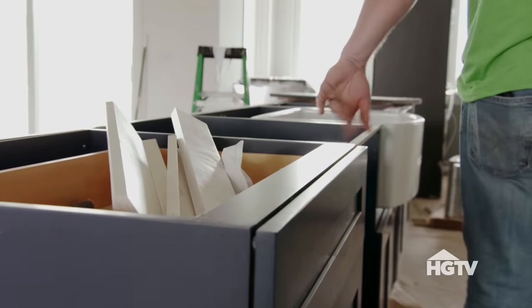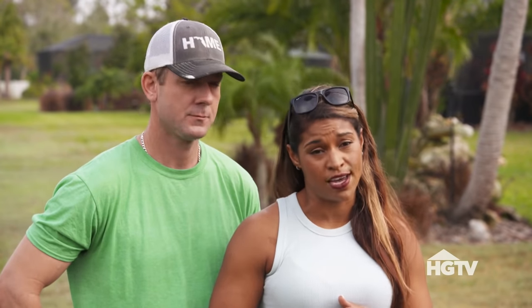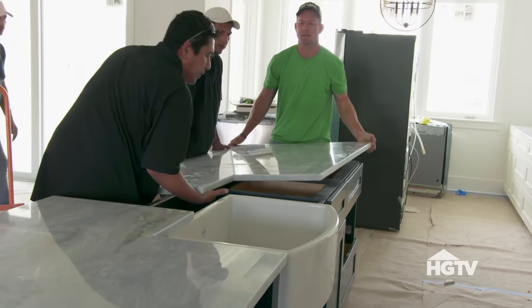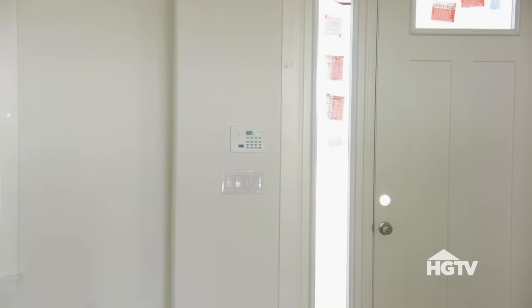Another day, another delay. The countertops for the Corys were supposed to be here hours ago and they still have not shown up. Dream homes aren't built in 100 days if materials don't get delivered on time. They're here! It's beautiful — it almost looks like the ocean, like a little wave. I love it. It ties in perfect. Now the kitchen's starting to feel like a kitchen. It's looking good.